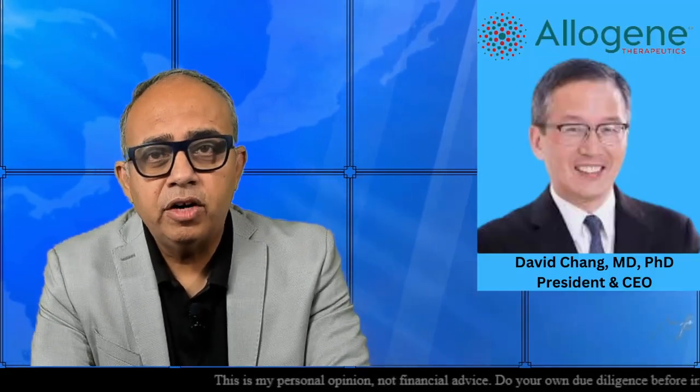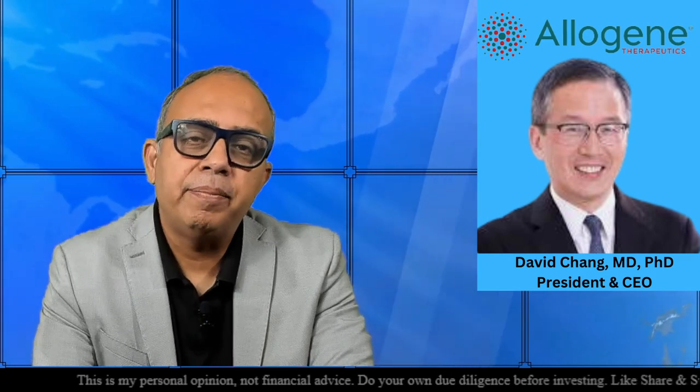Hey all, welcome to ShareTrek. This is Raj here, and today I want to talk to you about Allogene because they have some positive developments in their pipeline. I know that all of us are now desperate for some positive news after being battered consistently by bearish price action in our genomic stocks in the watch list. So with that said, let's get started.